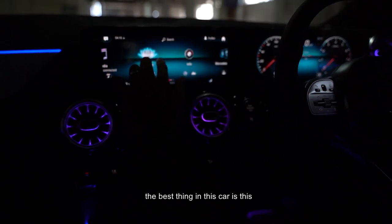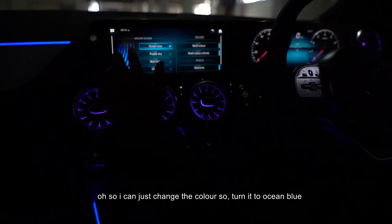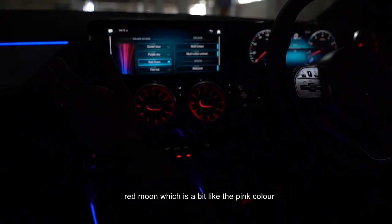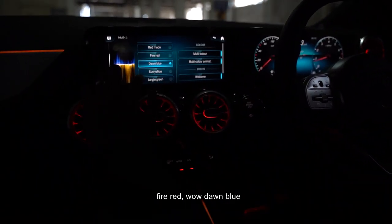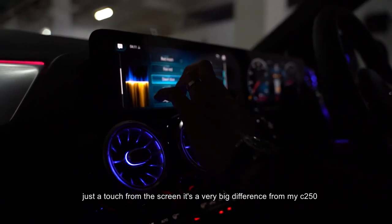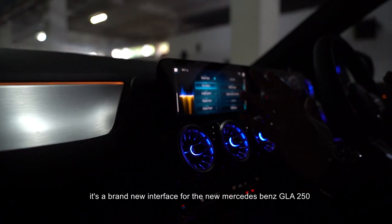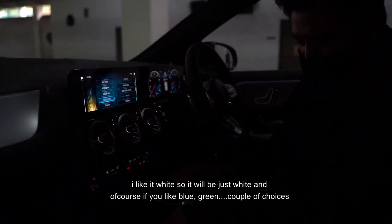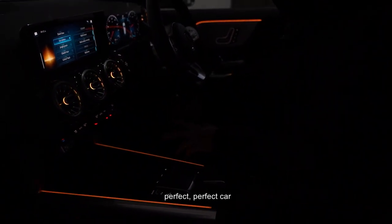The best thing in this car is this — I always love the colour options. You can just change the ambient colour: Ocean Blue, Red Moon which is a bit like pink, Fire Red, Dawn Blue, Sun Yellow — a couple of choices. Just a touch on the screen. It's a very big difference from my C250. It's a brand new interface for the new Mercedes-Benz GLA 250. I like it white, but if you like blue, green, or yellow, there are a couple of choices. Perfect car.